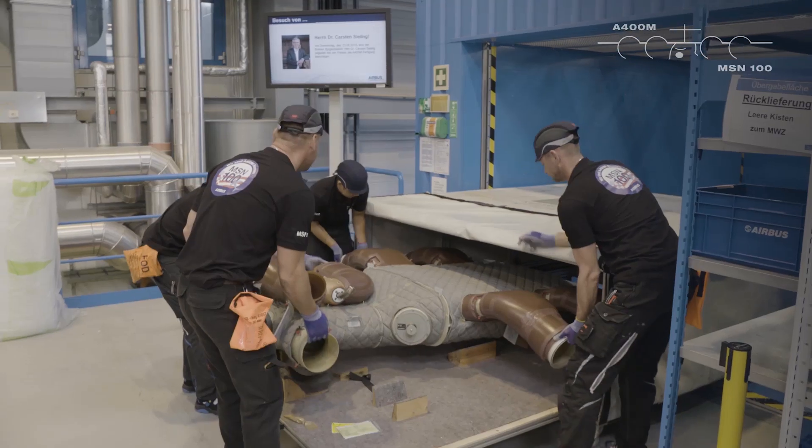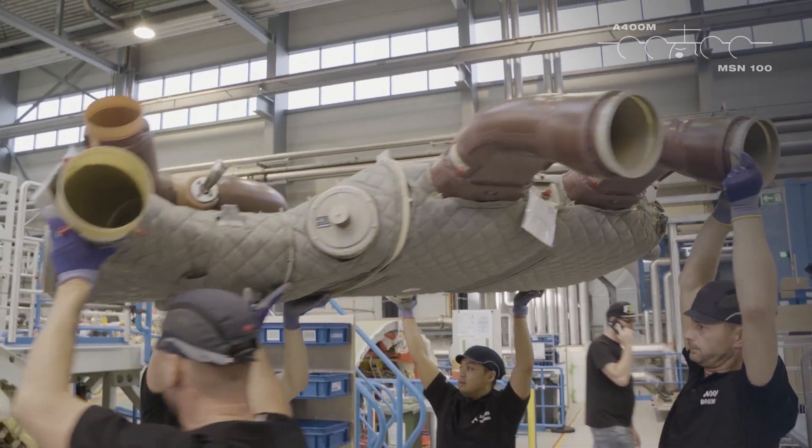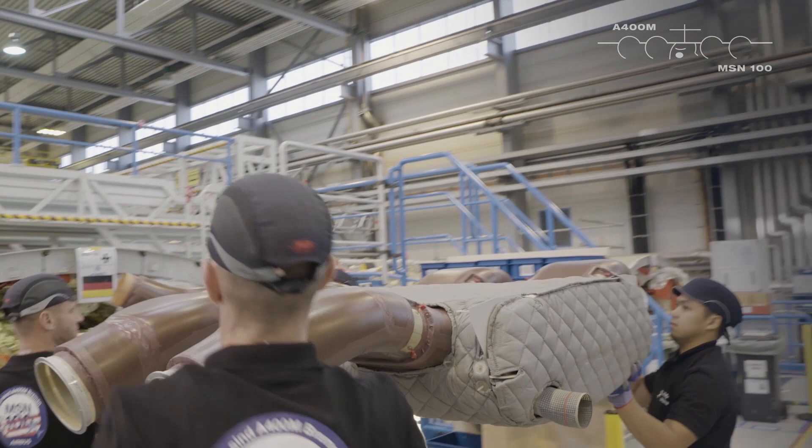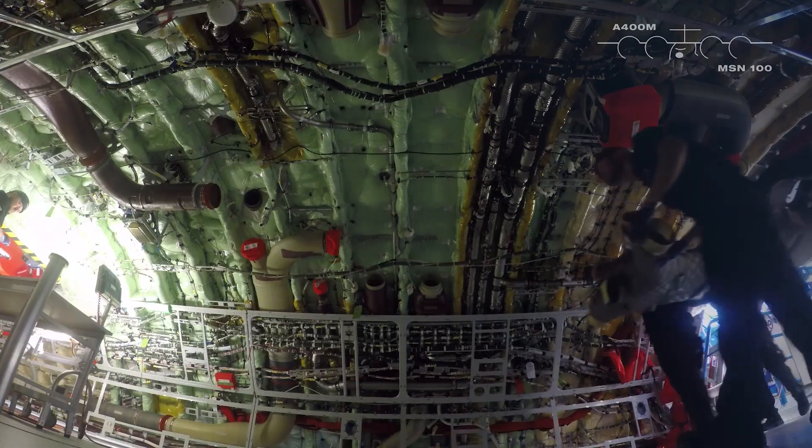Hello, my name is Sascha Franz and I'm head of Station 200 and 300 in IFA Equipment. We are actually building MSN 100 in Station 200, which is a major part for testing the system equipment.